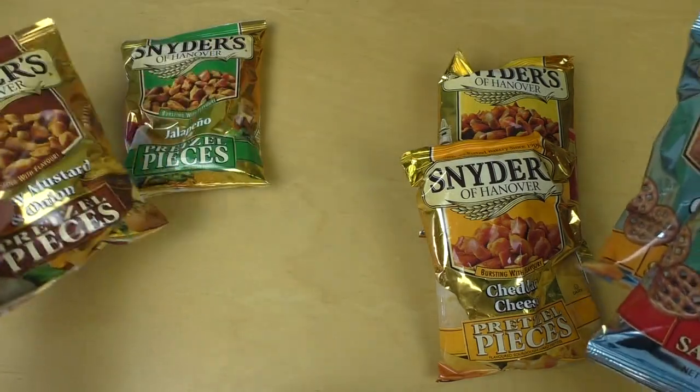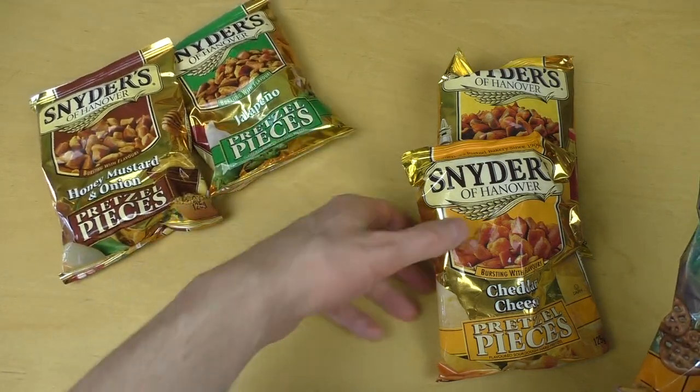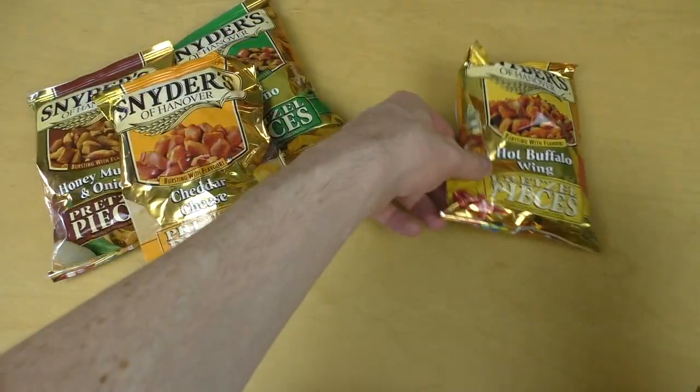And to make this review more awesome, I also got the other nice flavors: honey mustard, jalapeño cheddar cheese, and hot buffalo wing.